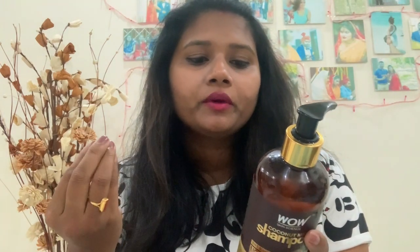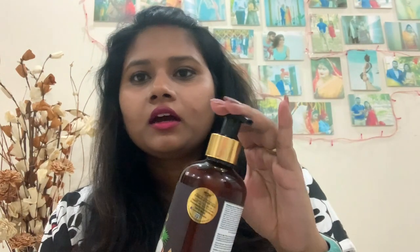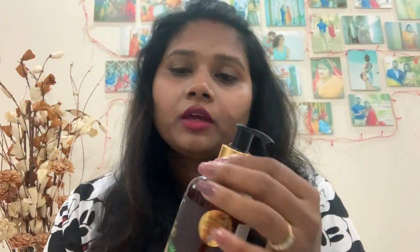The directions say to gently apply a generous amount of shampoo along the length and volume of your hair, massage all over the scalp. Don't wash hair too often as it strips hair's natural oils. Coming to the packaging, it is very travel-friendly and has a lock mechanism, so it's great if you travel and want to carry it.